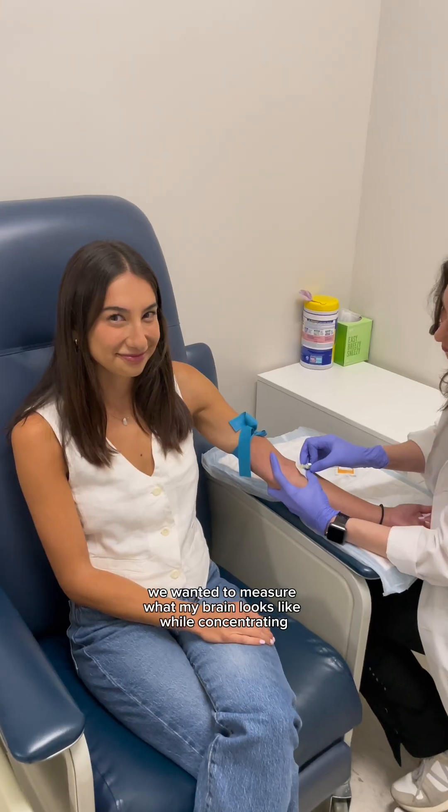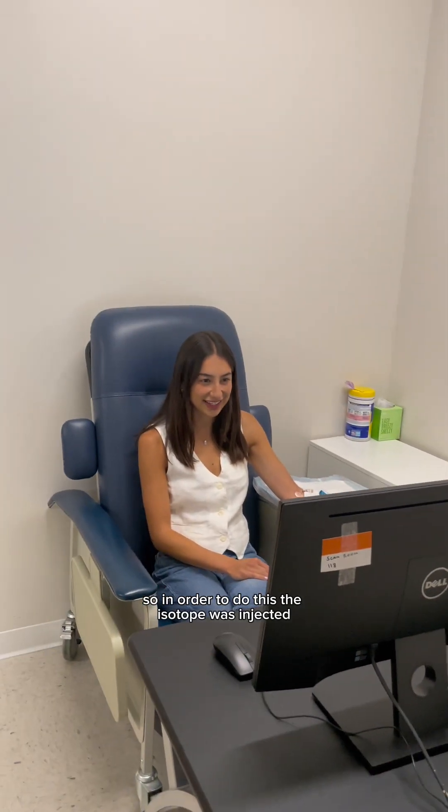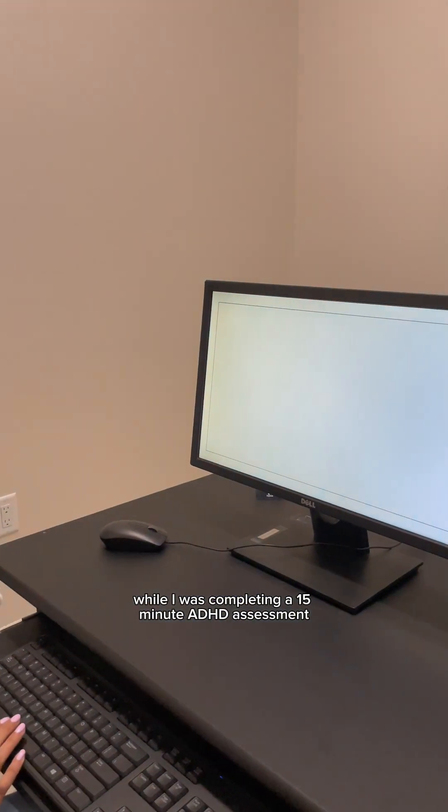An isotope is what makes it possible to view the activity in the brain. We wanted to measure what my brain looks like while concentrating, so the isotope was injected while I was completing a 15-minute ADHD assessment called the Connors CPT-3 test.